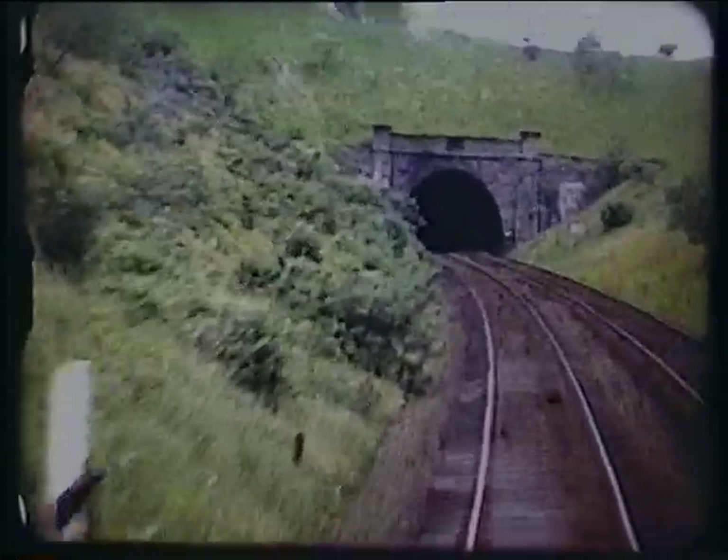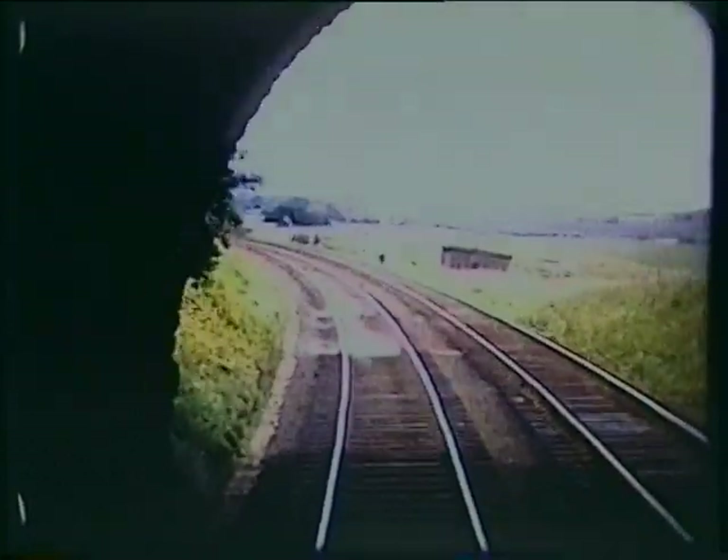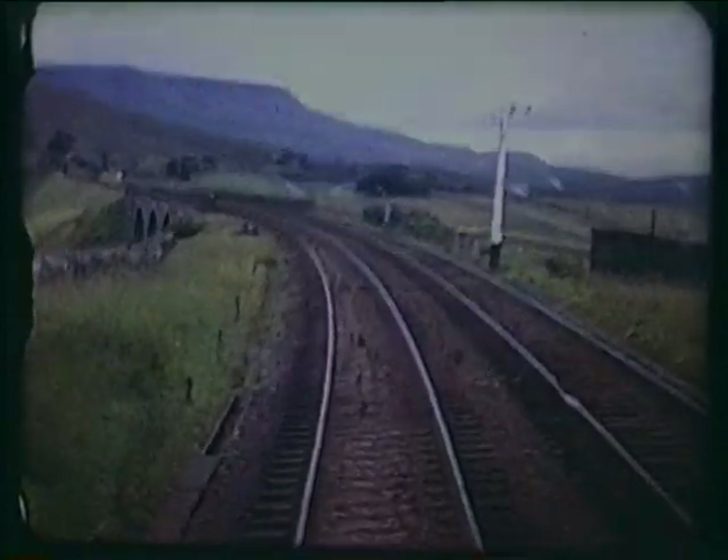After crossing Moorcock Viaduct, we come to the short Moorcock Tunnel, both named after the nearby Moorcock Inn. Lund's Viaduct with Wild Boar Fell beyond.